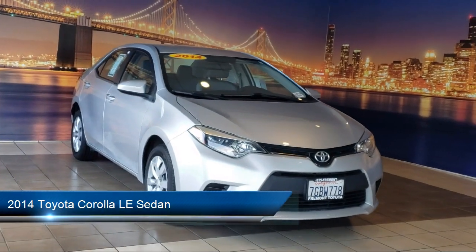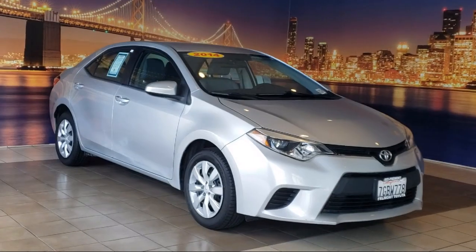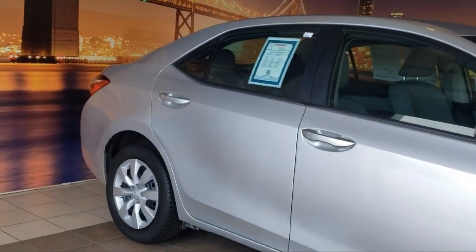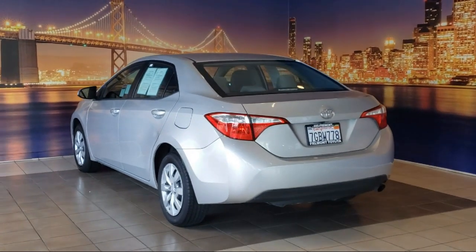It comes equipped with keyless entry, rear view camera, air conditioning, steering wheel controls, speed sensing steering, electronic stability control, outside temperature display, tire pressure monitoring system, heated door mirrors, traction control, and much more.